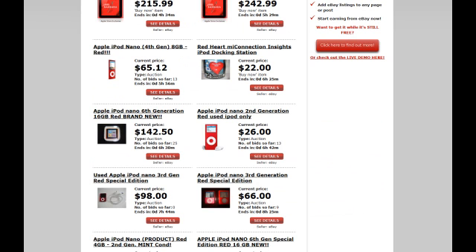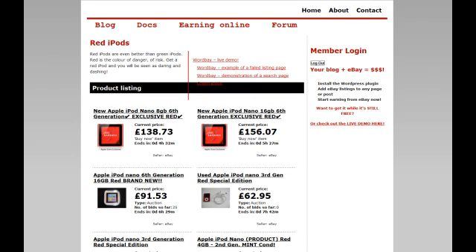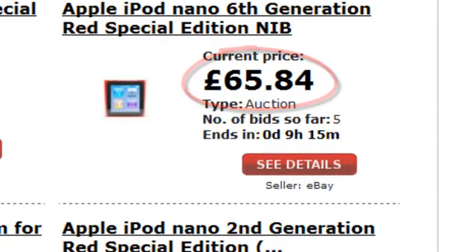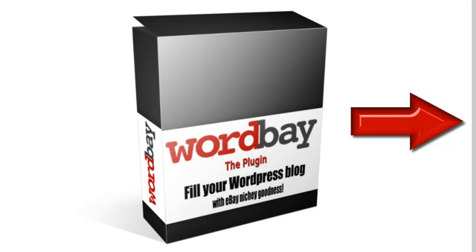WordBay has many more great features, including a geo-targeting option which detects your visitors' location and displays products from the relevant eBay site, greatly increasing your earnings potential. So what are you waiting for?